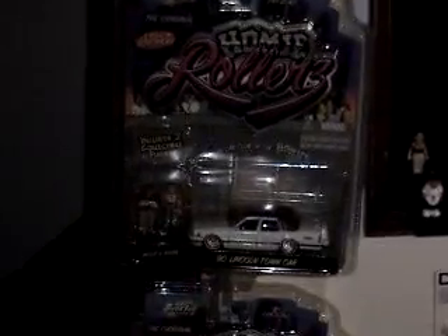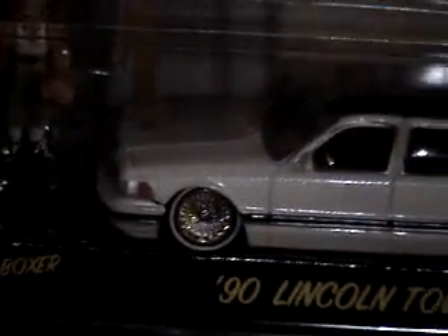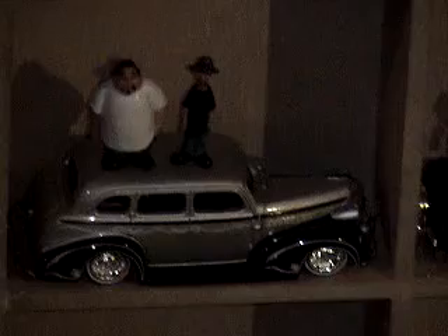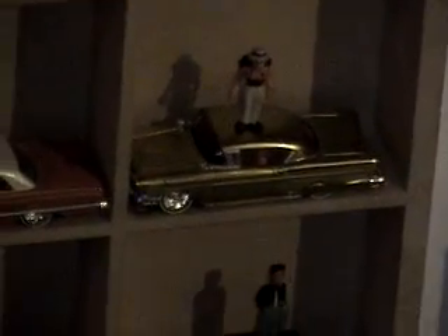There's Mario and Luigi hanging out with the homies. And the homies are really cool — they got homie rollers. They got the minis and they come with a matchbox car, because they're about the same size. The cars are all souped up with nice rims, and some of them got real nice paint jobs. A bunch of homie rollers.